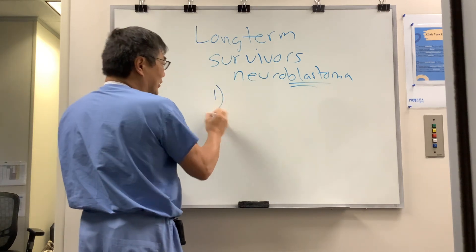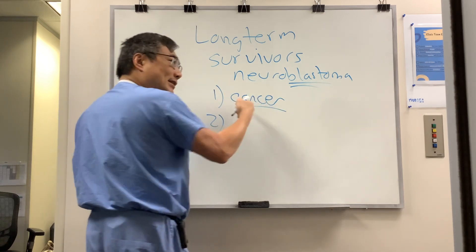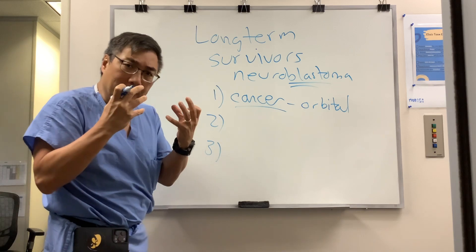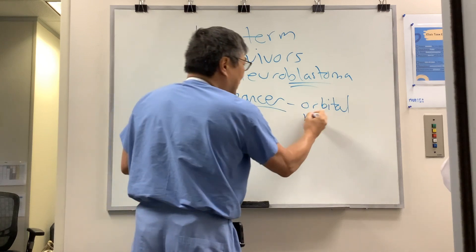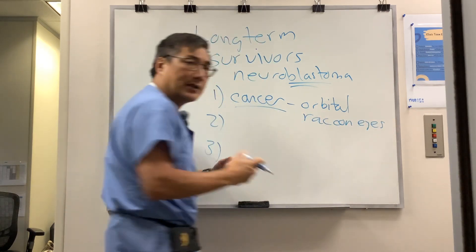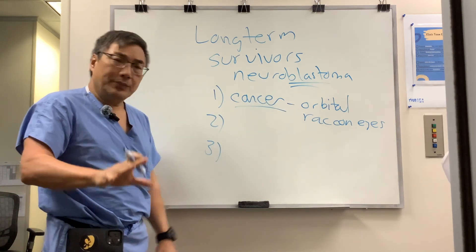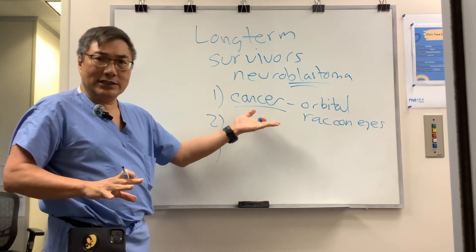For neuro-ophthalmology, it can be a direct effect of the cancer. If it's the cancer itself, the way it comes to us is orbital involvement — often bilateral proptosis with a compressive optic neuropathy, ophthalmoplegia, and they might have a characteristic finding called raccoon eyes: a periorbital, non-traumatic, non-hypertensive, bilateral periorbital ecchymosis. Those are the two ways it comes from the direct metastatic lesion in the orbit.